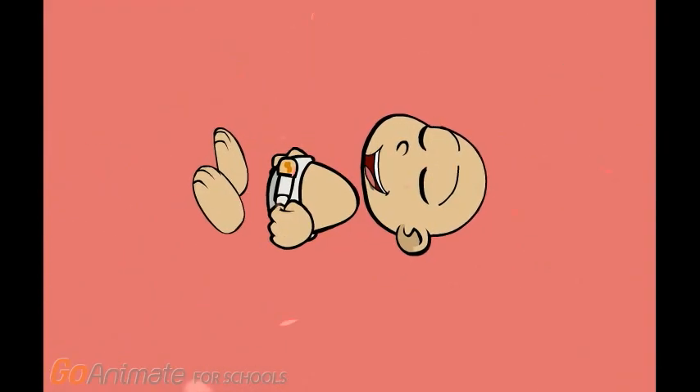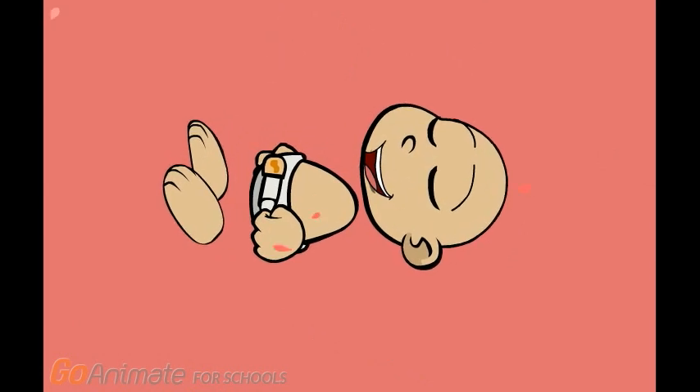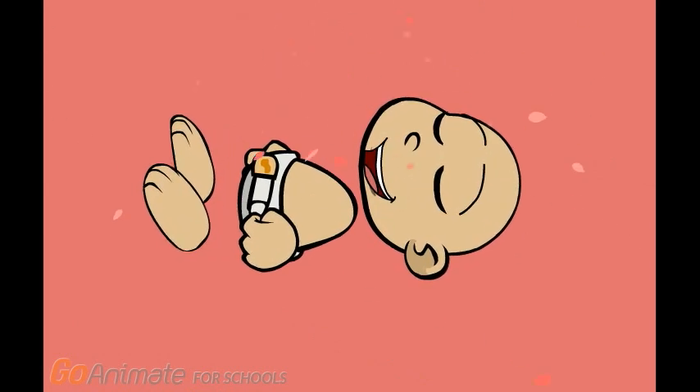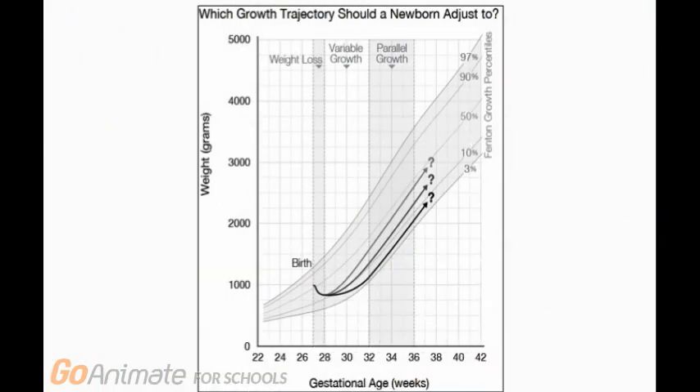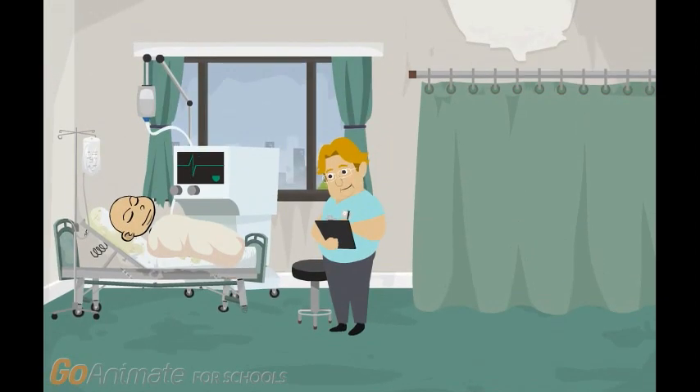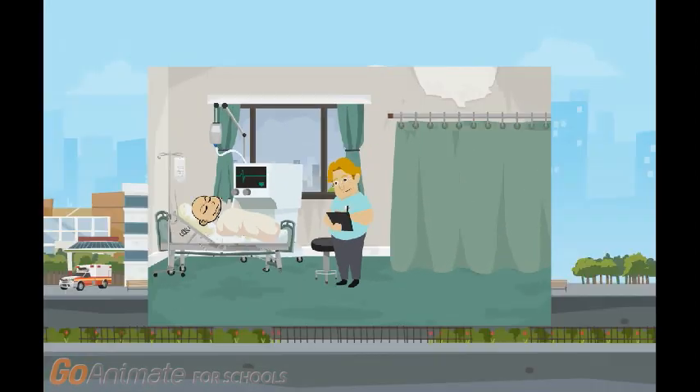Ideally, postnatal care for premature infants would be designed in a way that mimics life in the womb, so that the infant can grow and develop to reach full-term weight. However, in reality, there are various deviations which can affect the growth of preterm babies. An example where this is the case is often in neonatal intensive care units.